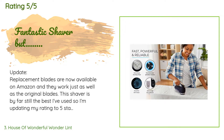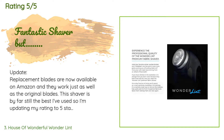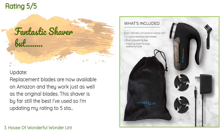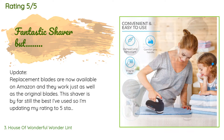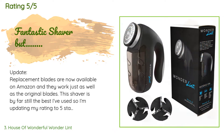A customer said: Update — replacement blades are now available on Amazon and they work just as well as the original blades. This shaver is by far still the best I've used, so I'm updating my rating to five stars since I can finally buy spare blades and use my shaver again. Original review: The shaver itself is probably the best I've used so far. I do a lot of shaving and this shaver is faster and also got some of the things my less expensive shavers wouldn't. As for why only three stars — the blades do not last long.